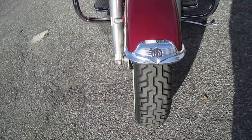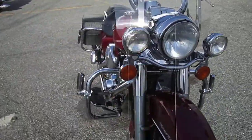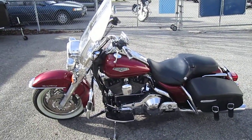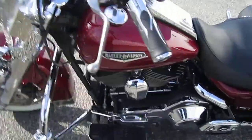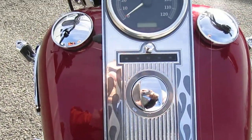Everything you need — she's a road king. Let's take a peek at the dash. Like that flame, that look on there.